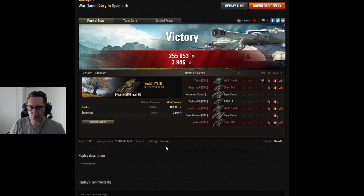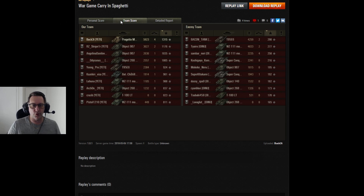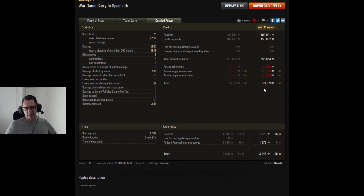Two games featuring the Progetto M40 Mod 65. Bucket's result in the tier 10 advances: topped the score charts with 5,923 hit points of damage, 4 kills, 1,315 base experience — would have been an ace tanker in a random battle. Plenty of others contributed to the win as well. 101,370 credits — remarkable for a tier 10 result, especially shooting premium ammunition with premium consumables. He had battle payments on for an extra 150,000; without that, he would have lost 50,000 credits. With Stronghold bonuses running, it was pretty profitable.